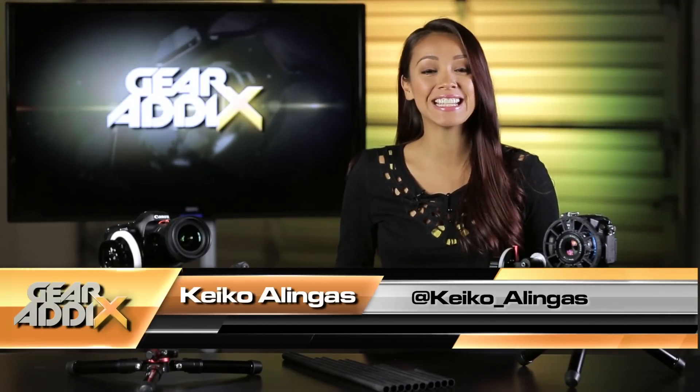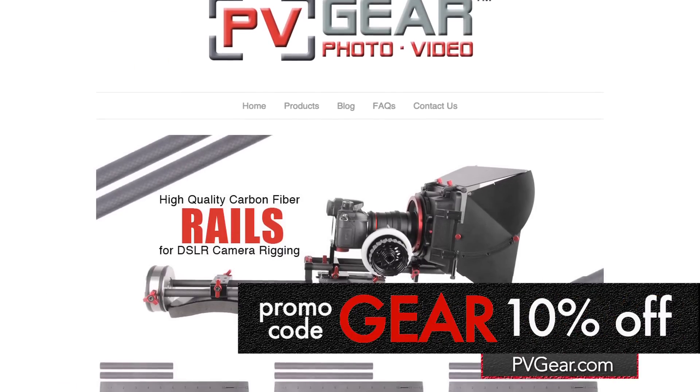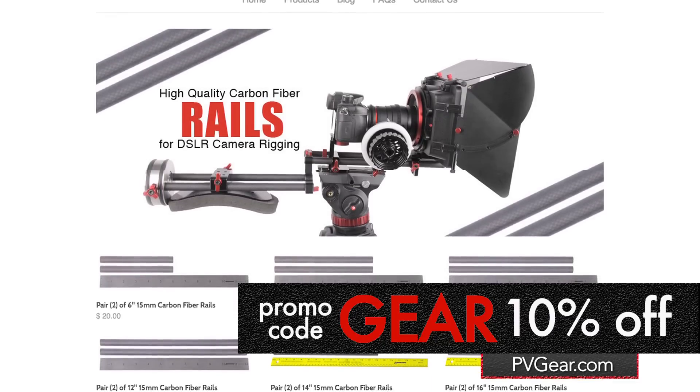What's up guys? It's your girl Keiko Olingus, and today I wanted to share a special deal for all my fellow DSLR shooters out there. Thanks to our friends at pvgear.com, you can now get 10% off your total purchase on their website when using our exclusive promo code, GEAR.